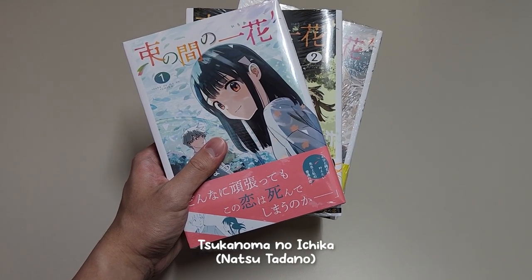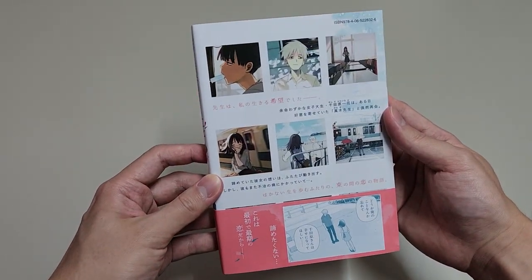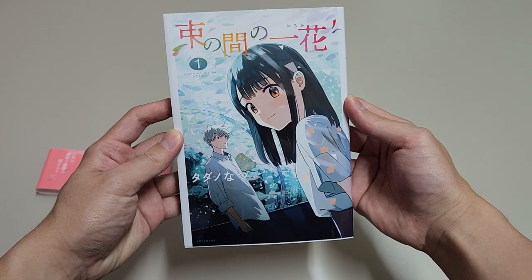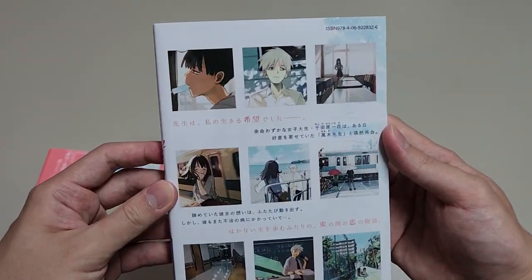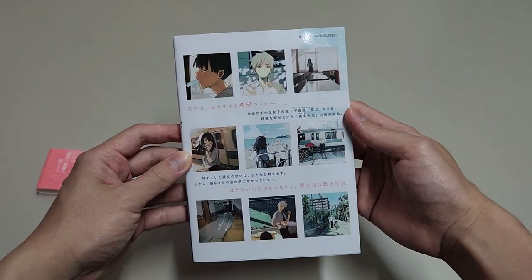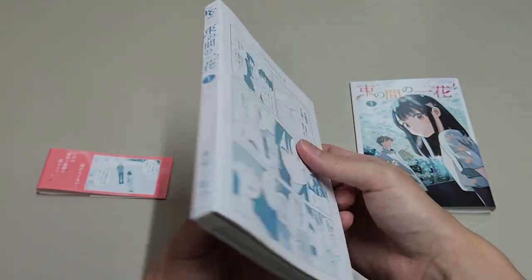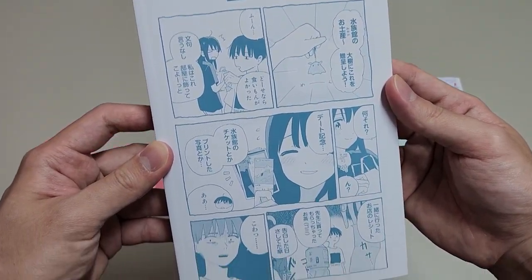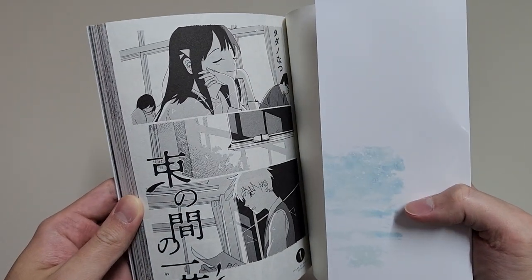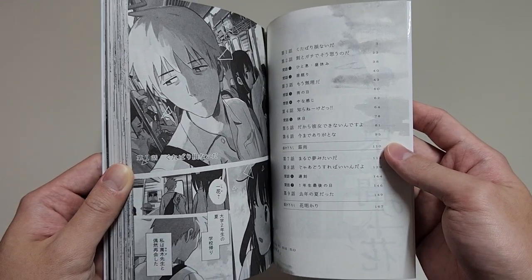Next up, we have Tsukanoma no Ichika. It was published in 2021, and it was finished in just 3 volumes. It is actually a shoujo manga that I heard is really really good. If I'm not mistaken, it's a love story between a university student named Ichika and her professor. I haven't seen this design on many manga covers yet — it just feels beautiful. I love that we have some bonus content on the inner cover as well. This cover looks gorgeous. Let's do a quick flip through. That's a long list of contents — seems like we'll have some dialogues in between the chapters as well.